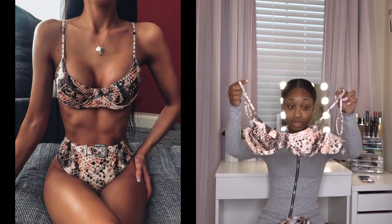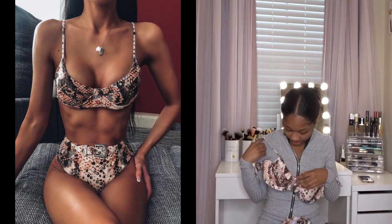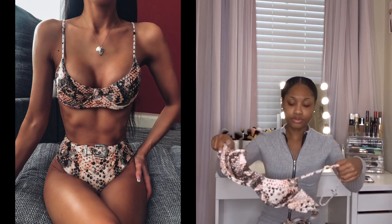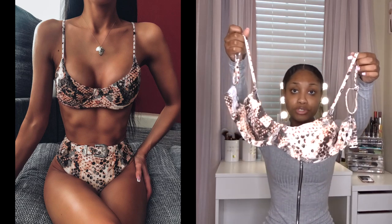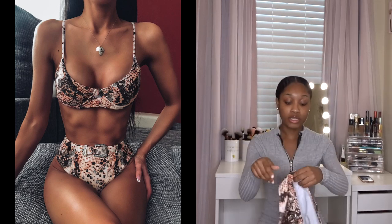I have another underwire bikini top — I don't even know what to call this print. On the website it looks like it could be snake print, but it's still cute with those brown and tan tones. The bottom has a cool western-type belt buckle on it, which I love — another personality piece. It's also kind of high-waisted.